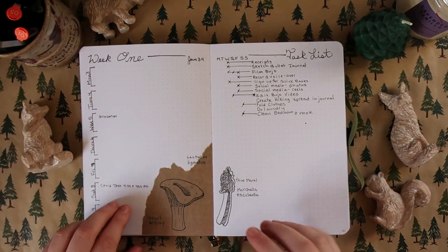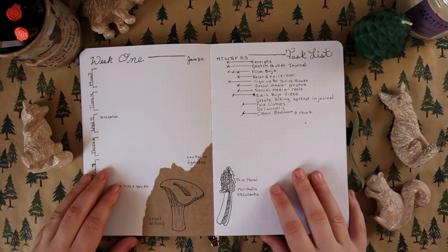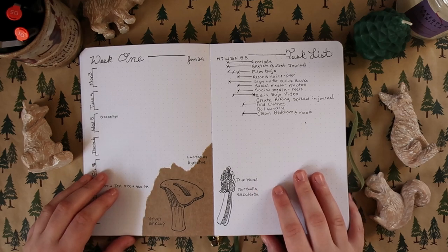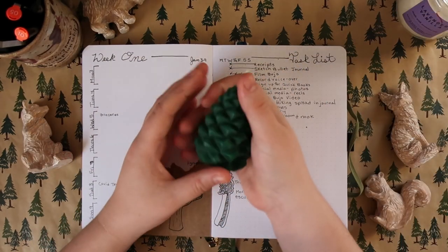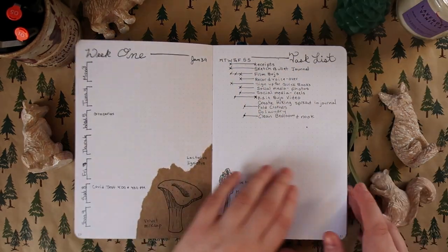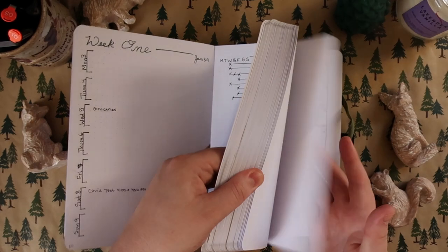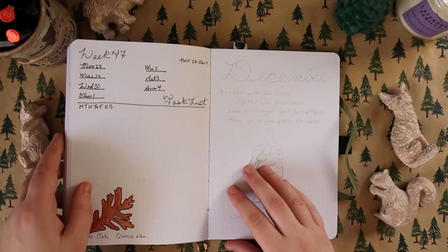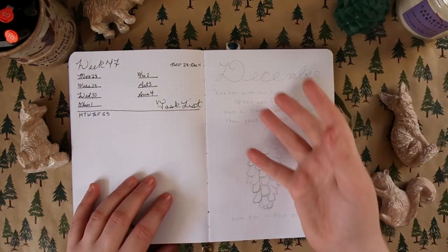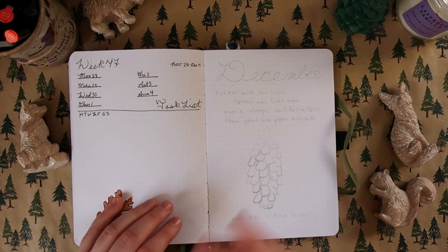You may be able to guess what the theme for our final month is if you look at the background of this setup. It is pine cones. So I'm going to flip to that. As always, I have everything sketched out already, and I'm really excited to get started. I'm going to bring you down closer and switch over to voiceover.